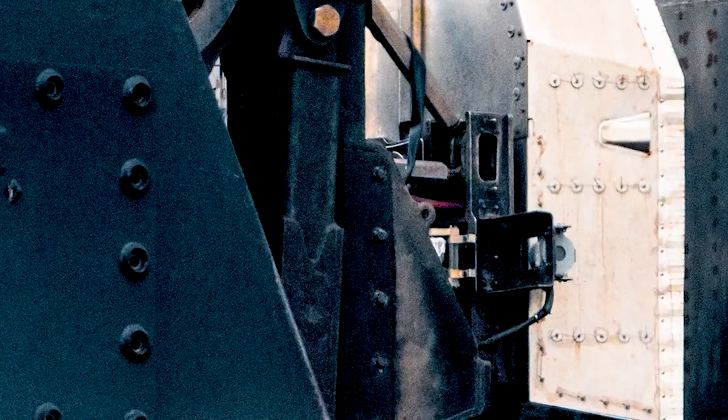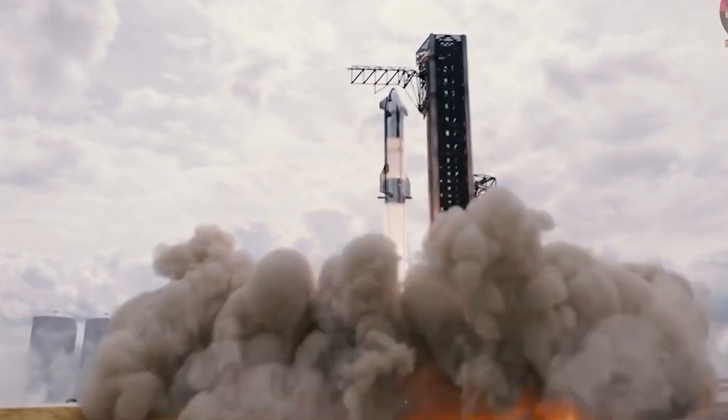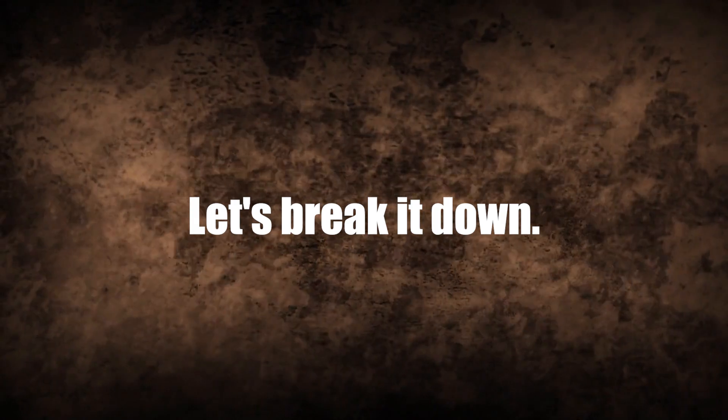The result is a potential 10% increase in payload capacity to orbit. But now SpaceX is planning to jettison this Hot Stage Ring after the boost-back burn. What gives? Let's break it down.